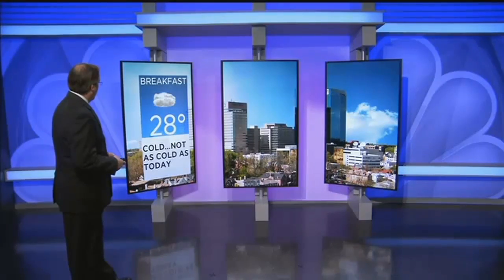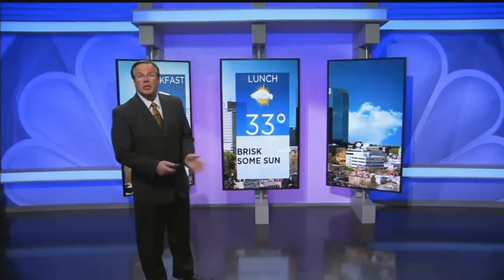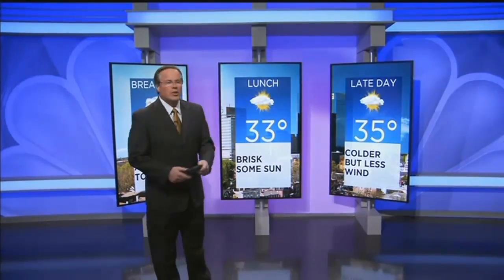The day began very cold with fairly light wind, but as we went through the day we warmed up very nicely and those winds really picked up. Now tomorrow it's a different ball game — we're going to start out not as cold, with temperatures in the upper 20s. A brisk start, but not as cold as this morning. By lunchtime, instead of temperatures jumping a good 20 degrees between breakfast and lunch, we're only going up a couple, reaching the mid 30s. It'll be a less windy day but temperatures will be about 10 degrees cooler than today, staying in the mid 30s.